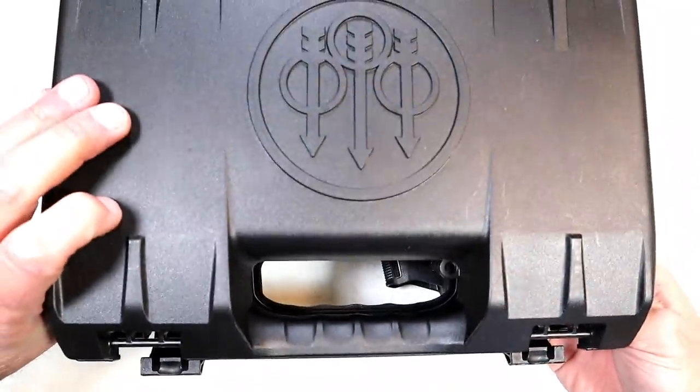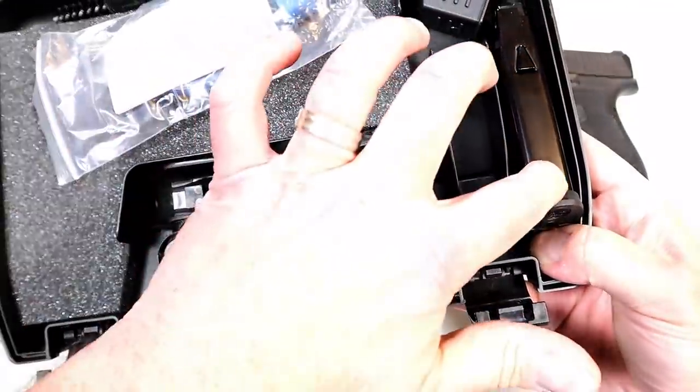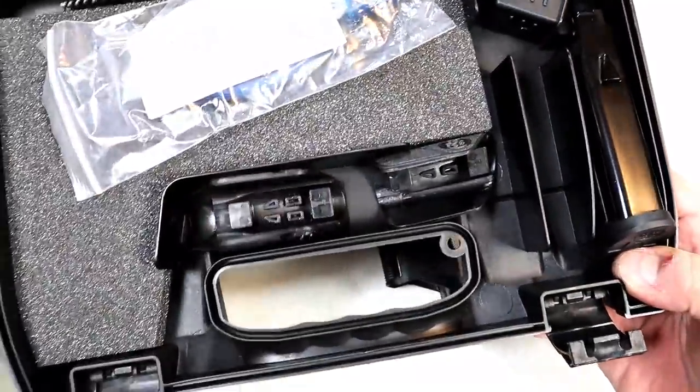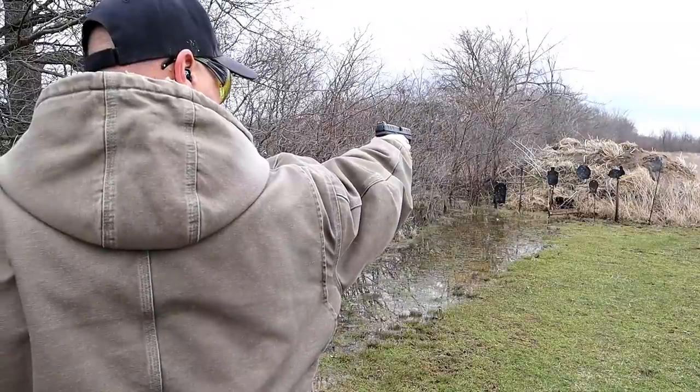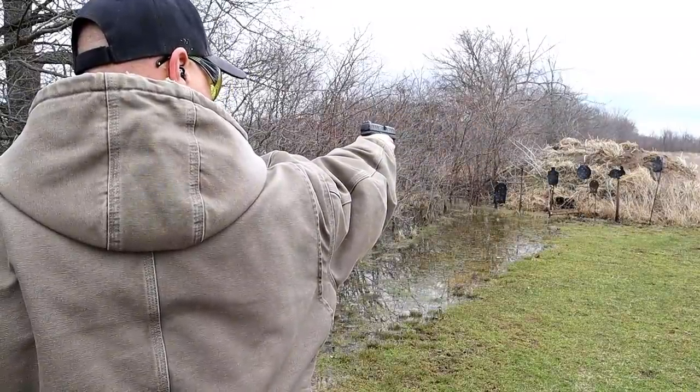They do give you two mags, and if you go with this you'll get this hard case. It's got the Beretta logo on there, two additional grip modules, two mags, a speed loader, lock, paperwork, bore brush and everything else. It has very nice grip texturing.